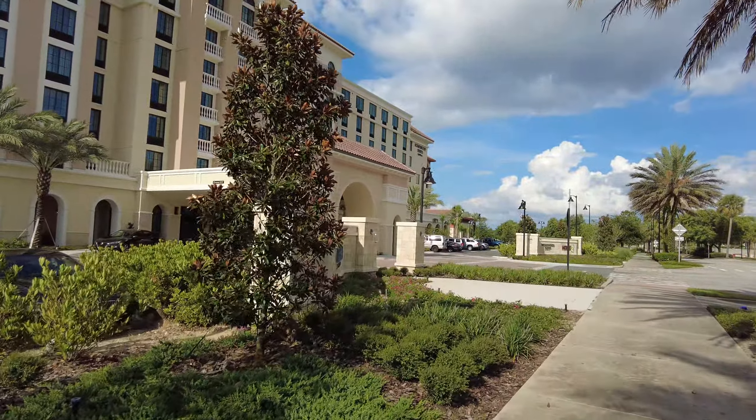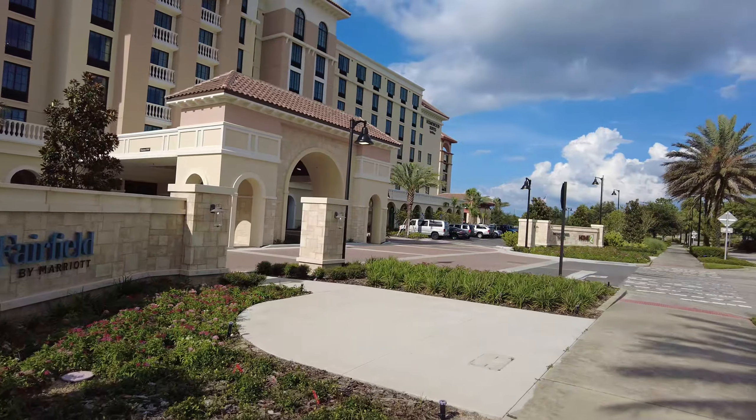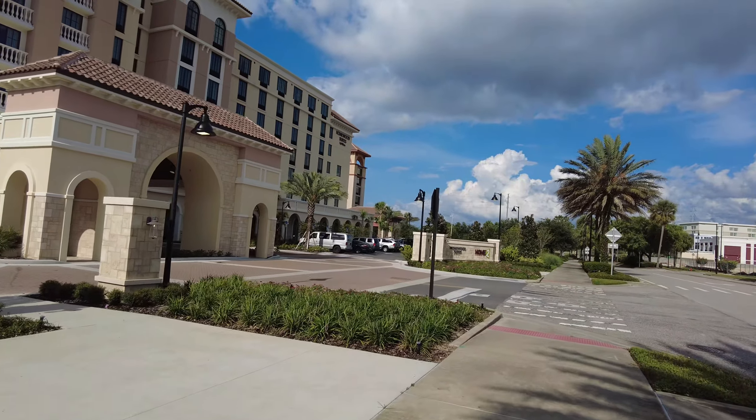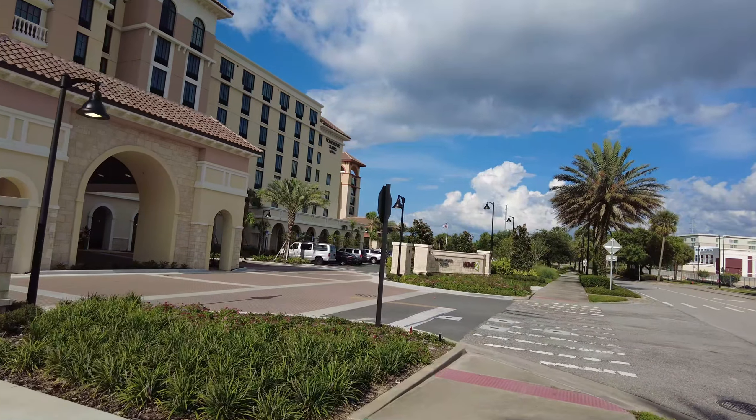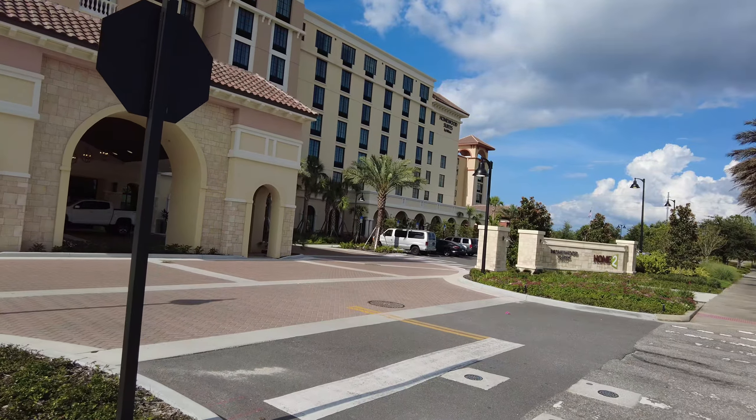It's a great area. It's nice because it's away from Disney and everything else, but it's actually really, really close to Disney.